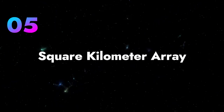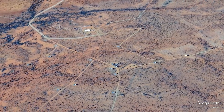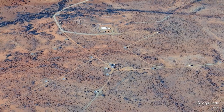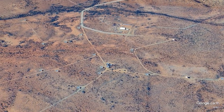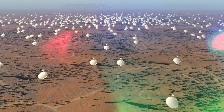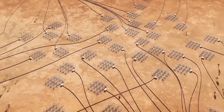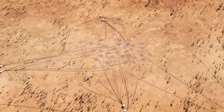The Square Kilometer Array is another huge project, but it's a bit different. It's a big radio telescope that Australia and South Africa are working on together. When it's done, it will be the most powerful radio telescope in the world. In Australia, they're putting up over 130,000 antennas to catch radio waves.